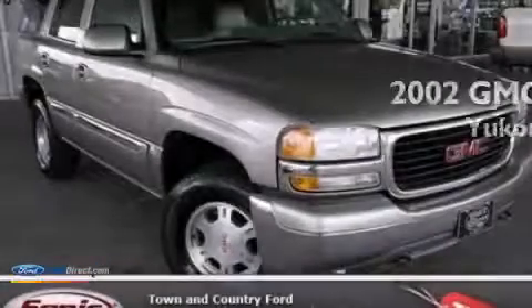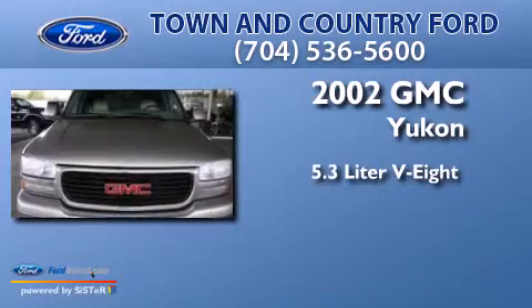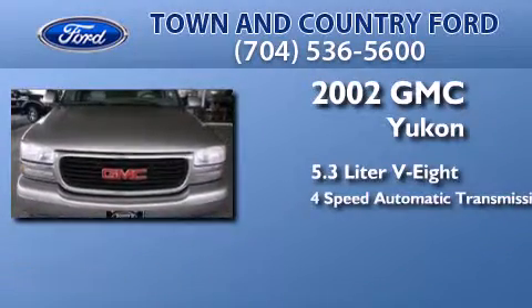This is a 2002 GMC Yukon. It features a 5.3-liter 8-cylinder engine and a 4-speed automatic transmission.